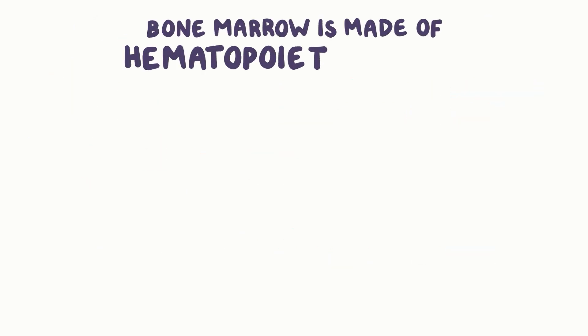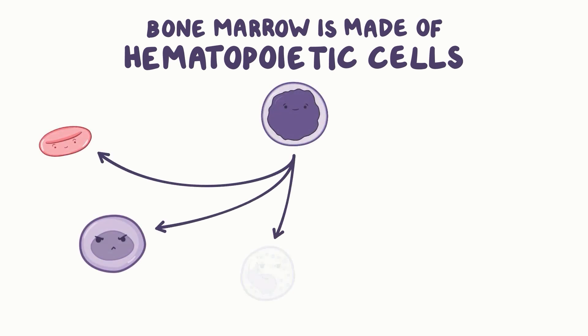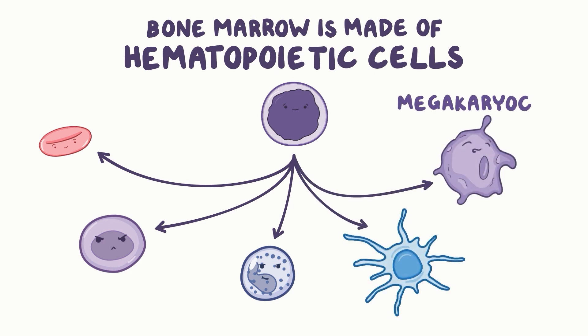The vast majority of bone marrow is made of hematopoietic cells, which are the early progenitor cells that can then differentiate into other types of cells. In the case of platelets, progenitor cells differentiate into megakaryocytes, which are responsible for creating platelets.